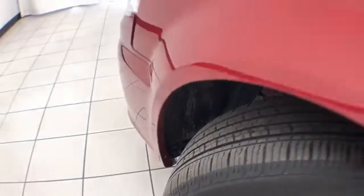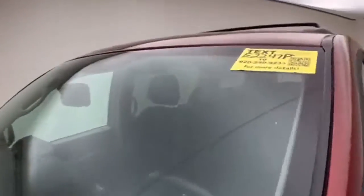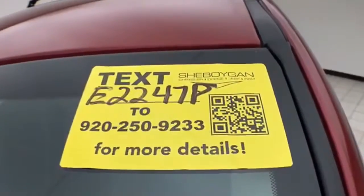Approximately 40% of the tire tread remaining. Don't forget about that Chrysler Group certification protecting your investment.